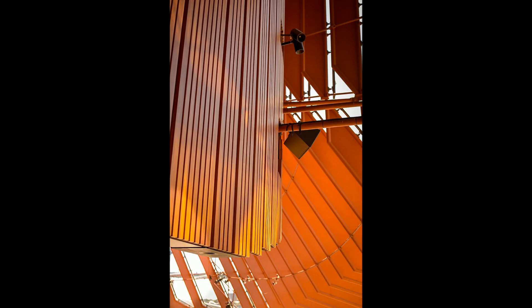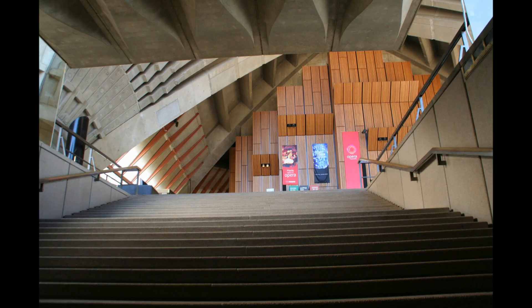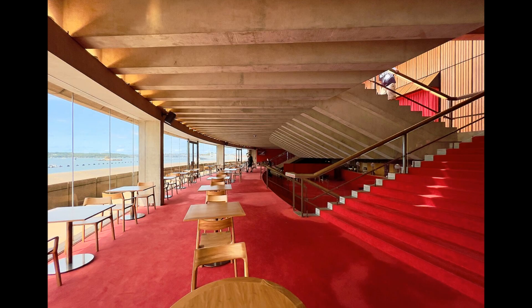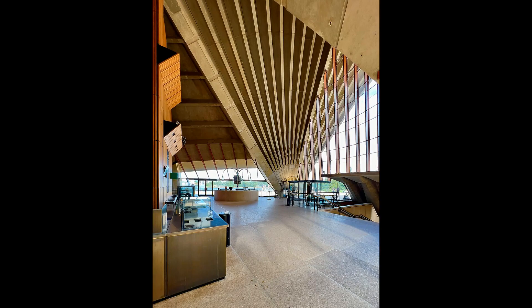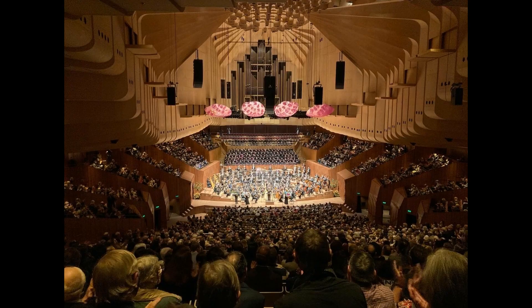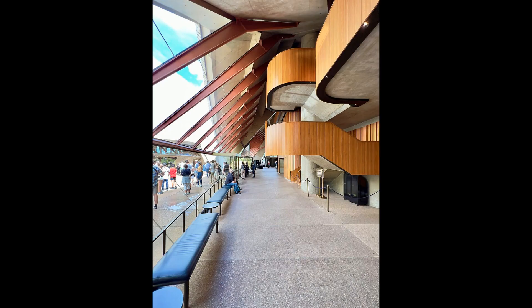Beyond its architectural and engineering marvels, the Sydney Opera House holds immense cultural significance. It has become a symbol of Australia's identity, a testament to its commitment to the arts, and a beacon of creativity on the global stage. Its inclusion on the UNESCO World Heritage List in 2007 further solidified its importance as a cultural treasure of humanity. The Opera House hosts world-class opera, theater, dance, and musical performances, attracting artists and audiences from around the world. Its platforms also extend to indigenous cultural events, talks, and community engagement programs, making it a true center of cultural exchange and enrichment.